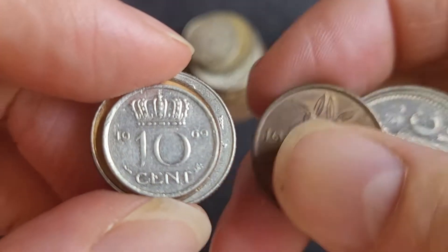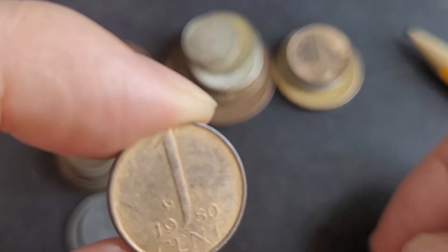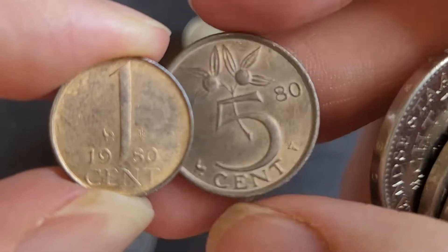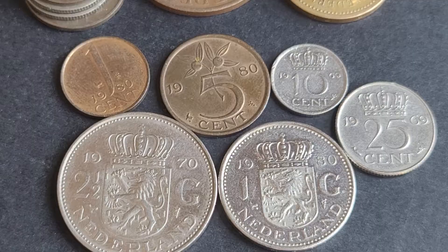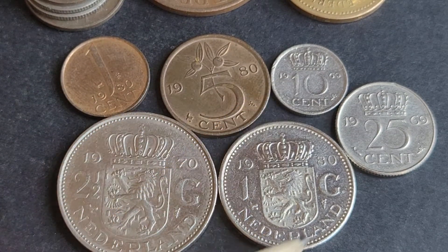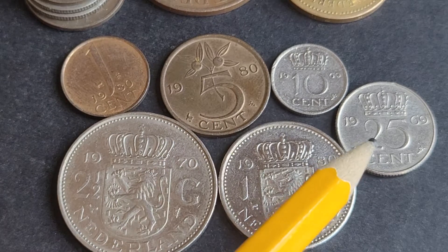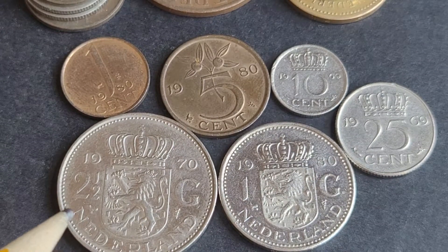Then we have the coins issued between 1950 and 1980. These were in circulation for 30 years. We have the one cent and five cent — those two are from the last issue. And here we have the one cent, five cent — all nickel coins — ten and 25 cent, one guilder, and two and a half guilder.